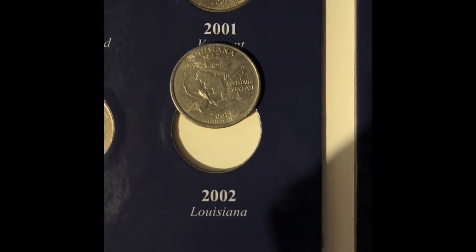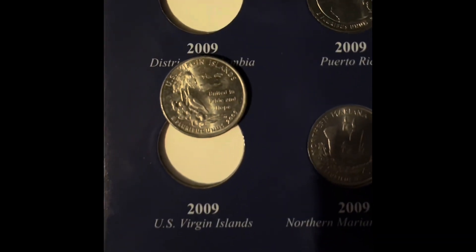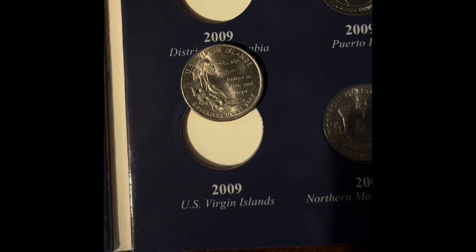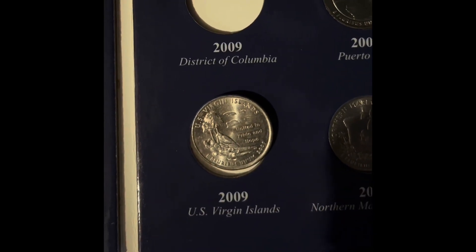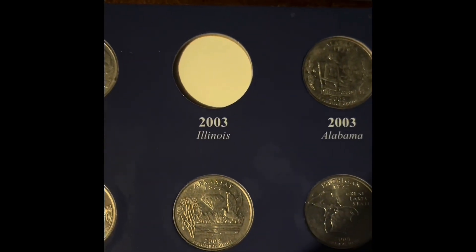In this book, we're going to be adding the 2002 Louisiana and the 2009 U.S. Virgin Islands. That means we only need the District of Columbia and the Illinois State Quarter.